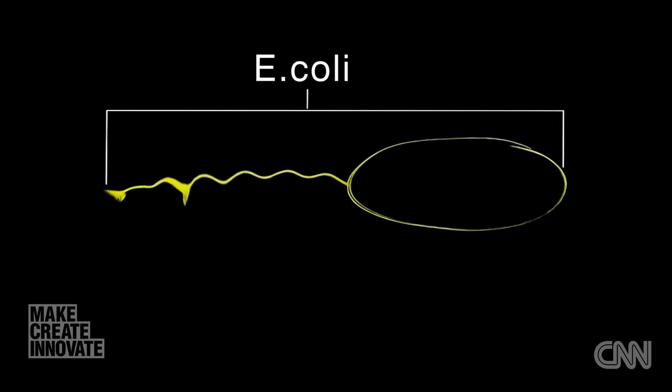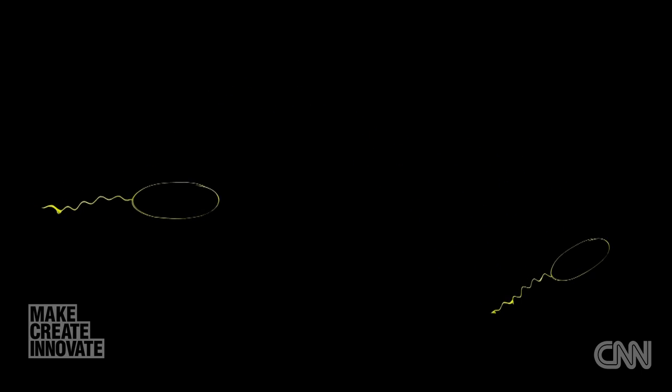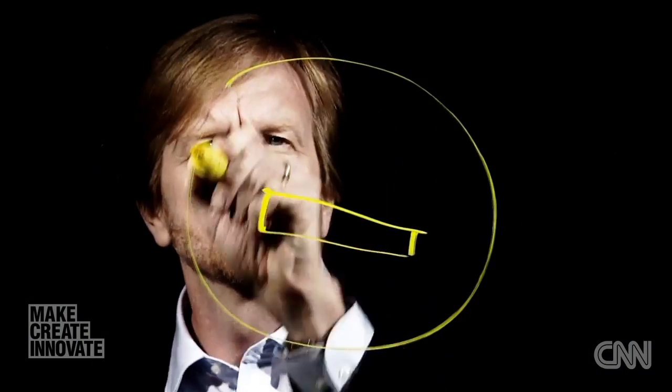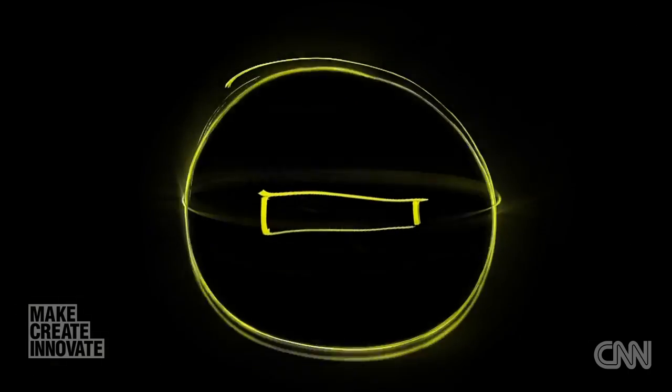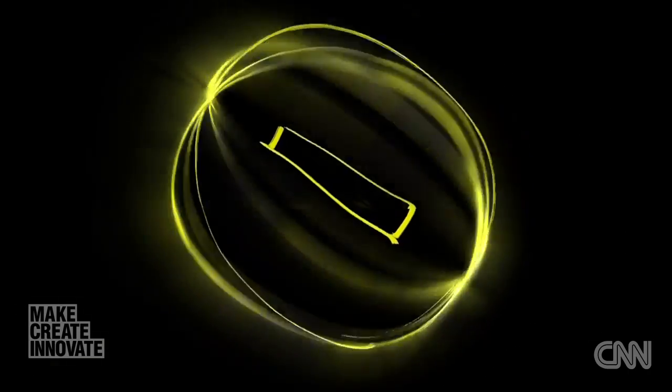The E. coli bacterium in particular is propelled along by a rotating tail, or so-called flagellum. Now we can't make that motor — we don't have the technology for that — but what we brought in were some lessons we learned about magnetic fields. We actually take these flagella, magnetize them, and then generate a special rotating magnetic field which allows them to swim.